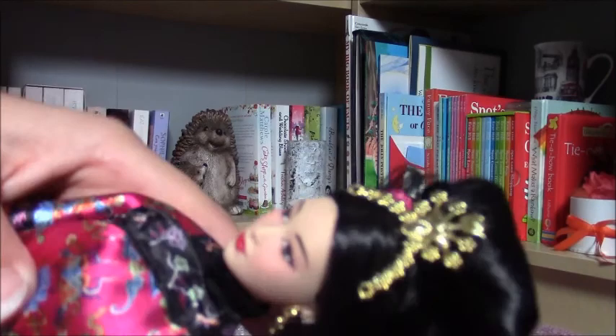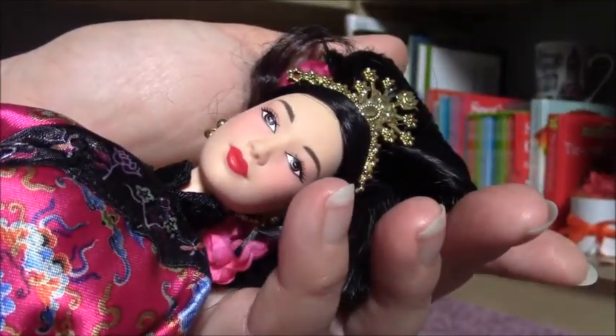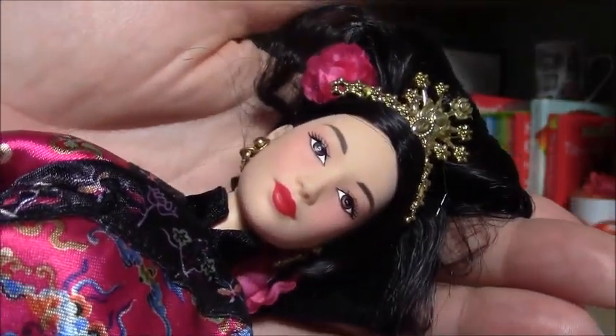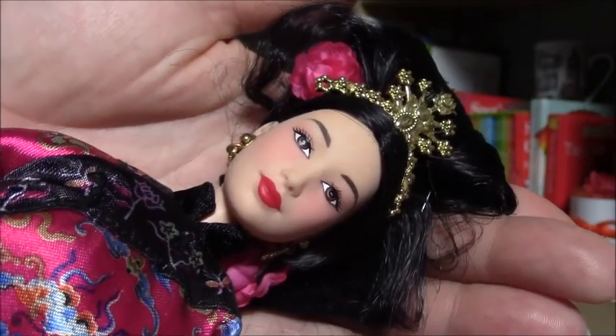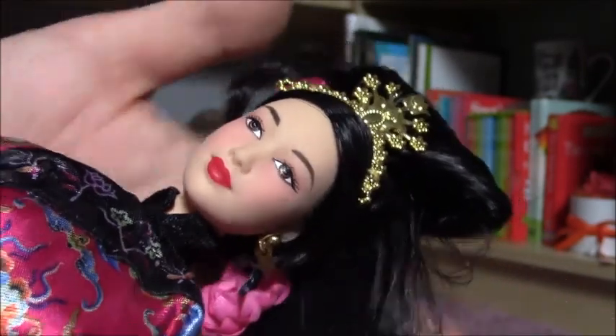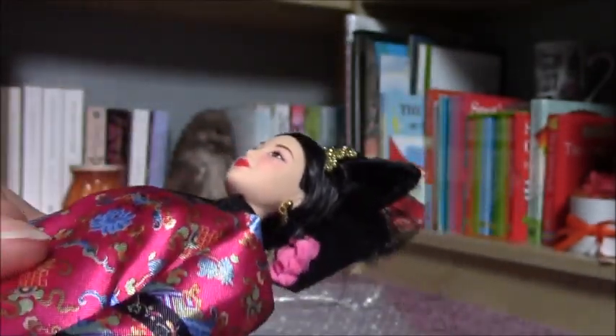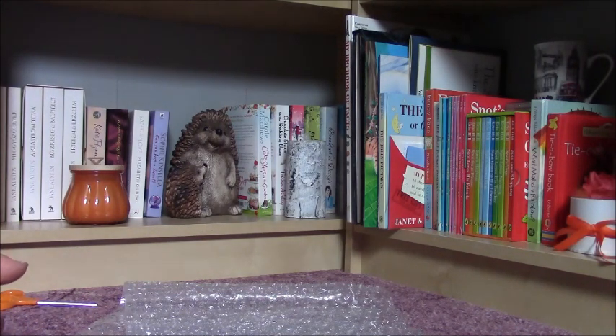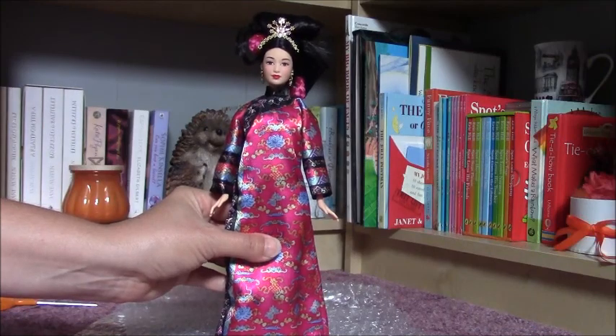Oh my gosh, I think she's going to be my favorite doll — like the Princess of Cambodia, which is also beautiful. But this one, guys, I highly recommend buying her if you can. She is gorgeous. And if you check Pinterest or Instagram, you can see photos of her wearing normal everyday clothes, and she looks very gorgeous in all of them. So thank you for watching and have a nice day. Goodbye!